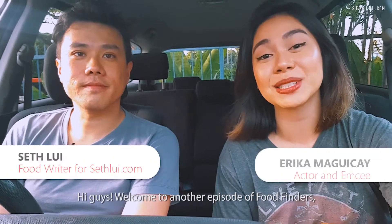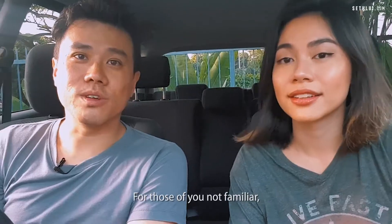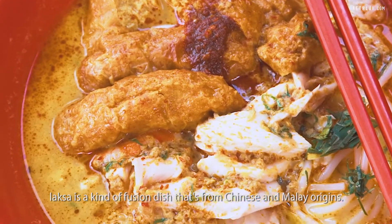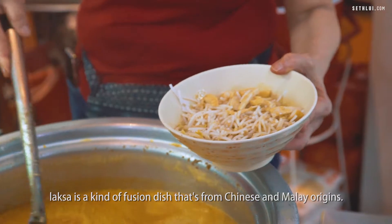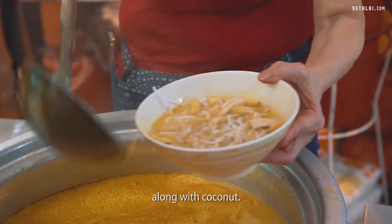Hi guys! Welcome to another episode of Food Finders and today we're gonna do laksa. For those of you not familiar, laksa is a kind of fusion dish that's from Chinese and Malay origins. Curry laksa is predominantly using curry as a base along with coconut.